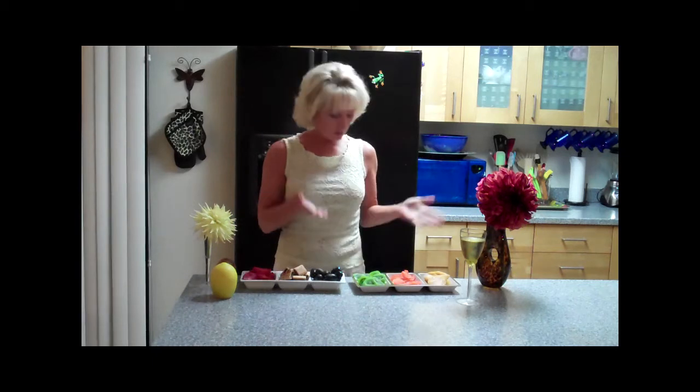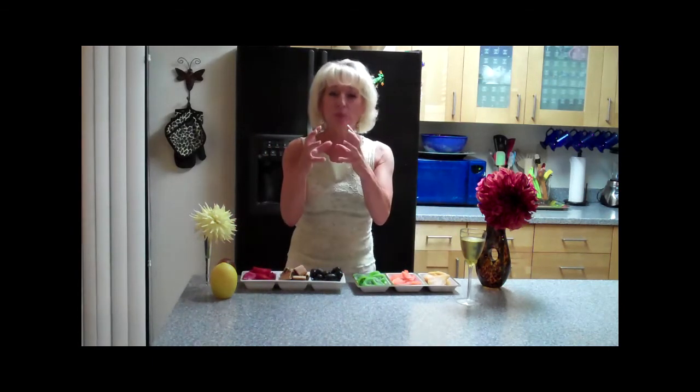You'll notice this is all very round fruit — if you were to go to the grocery store it would be in a round shape.